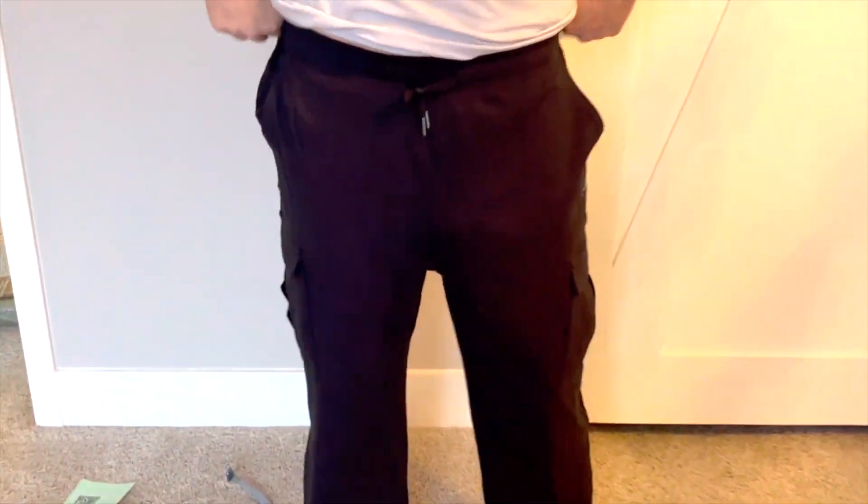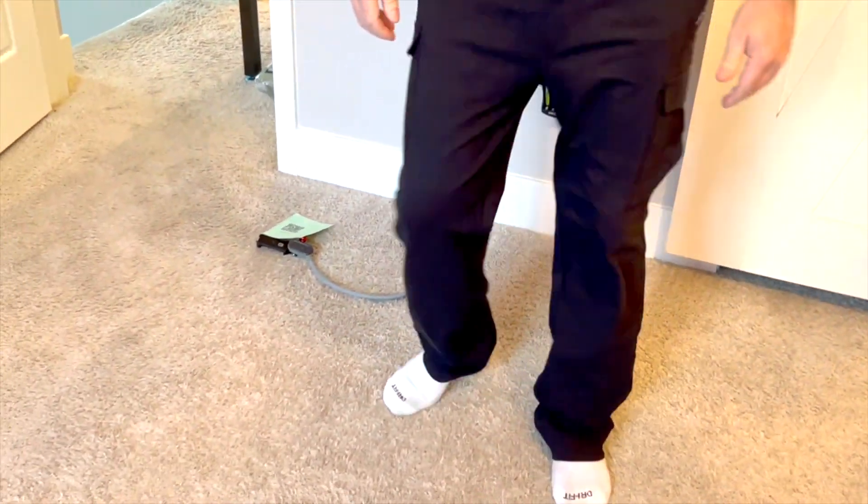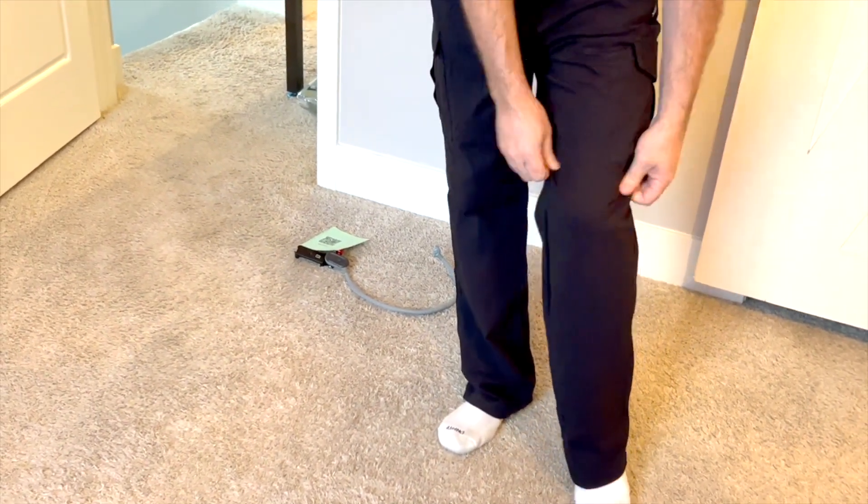The waistband is nice — it's got nice drawstrings in the front. It's very loose, which is nice because you can move around in it, but the material is really stretchy.